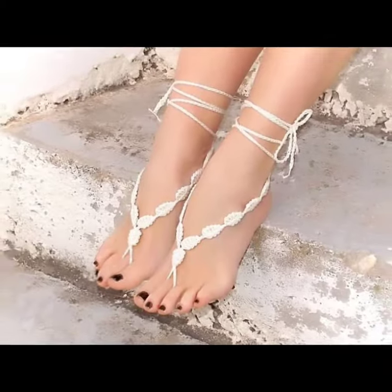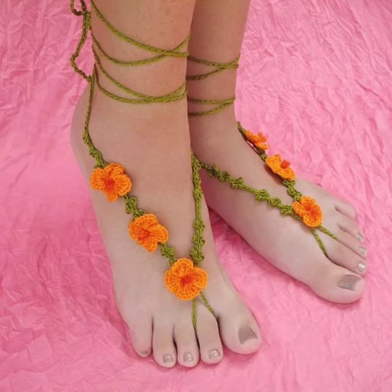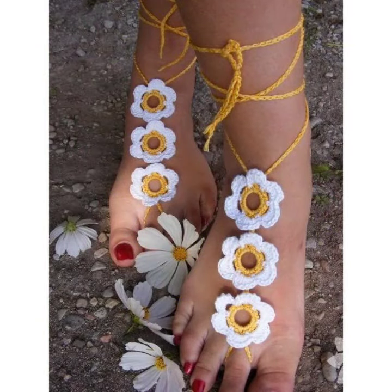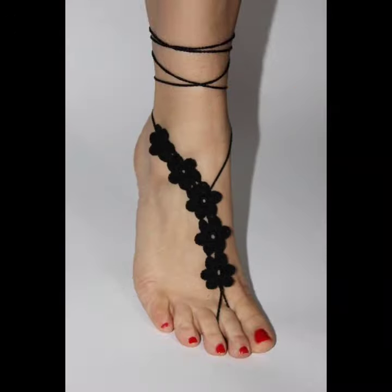Don't forget to like my videos, don't forget to share my videos with your friends and relatives, and also give your feedback in the comment section about the collection — how was the video, how were the designs of this crochet women anklet design.